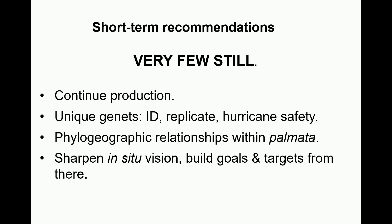Within palmata, combining that with an understanding of phylogeographic relationships is important. I don't know whether that kind of work has been done for palmata — I presume it has and I'm just not yet familiar with it.